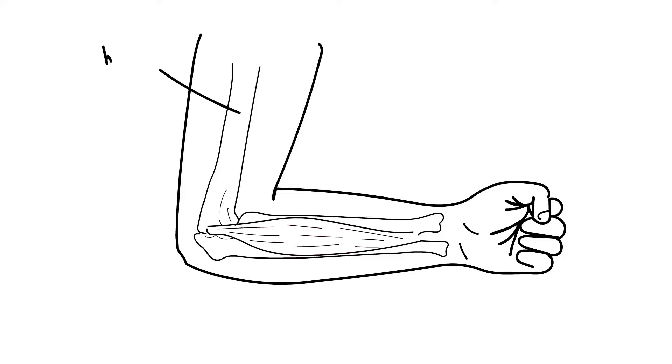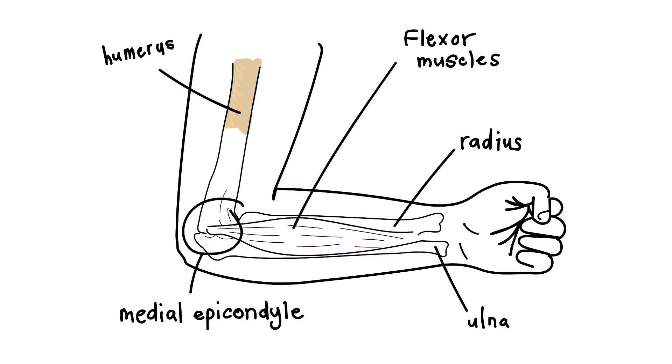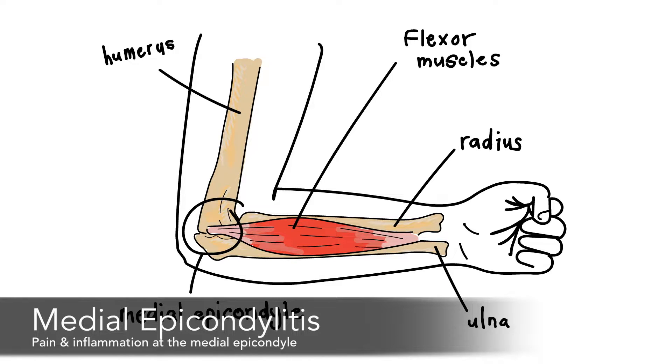The elbow is the junction of three bones: the humerus, the radius, and the ulna. The bony prominence on the inner surface of the elbow is the medial epicondyle. It serves as the insertion point for the wrist flexor muscles. In climber's elbow, injury to the flexor muscles, particularly the flexor carpi radialis muscle, leads to pain and inflammation at the medial epicondyle, which is called medial epicondylitis.